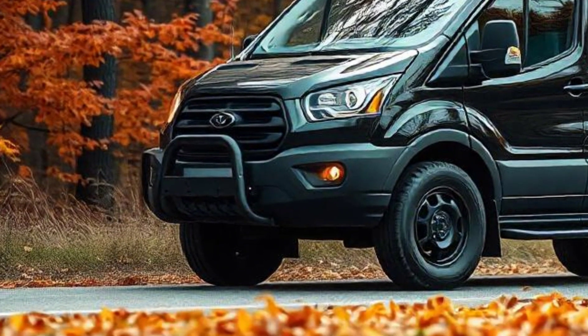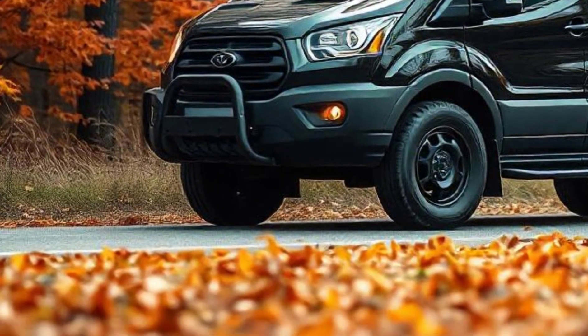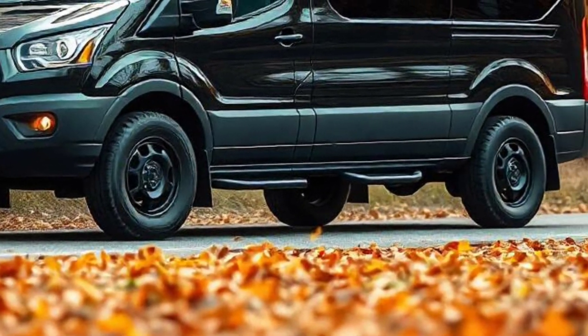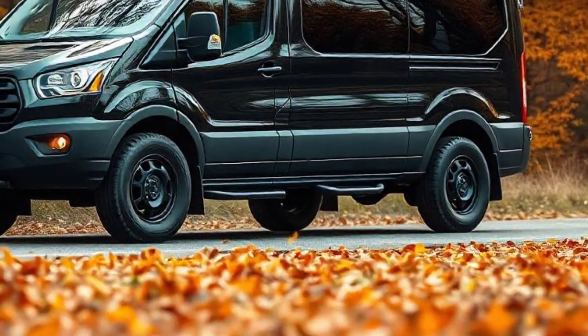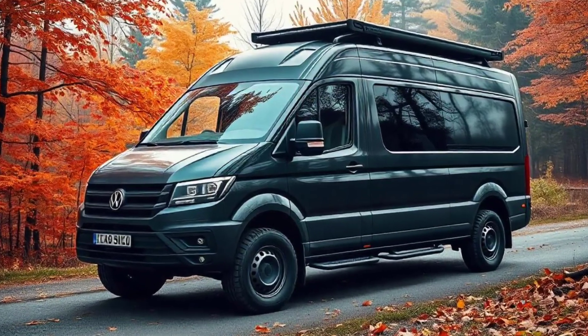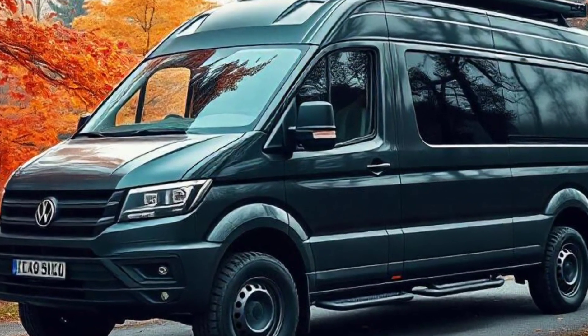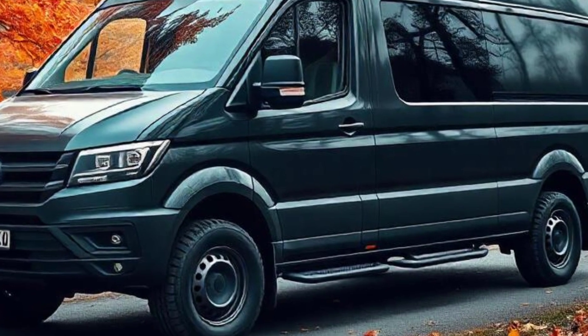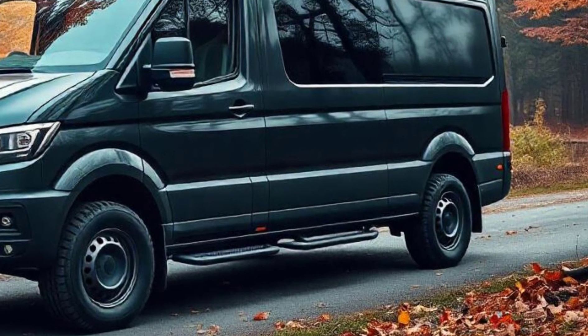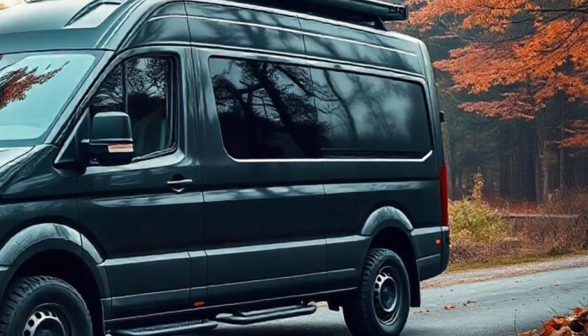On the tech side, the Sandman is anticipated to feature Ducea's latest infotainment system with a large, responsive touchscreen, seamless smartphone connectivity, and possibly even a built-in GPS navigation system tailored for off-grid locations. Additionally, the campervan might include multiple USB ports, wireless charging, and a dedicated Wi-Fi hotspot, ensuring travelers stay connected even when off the beaten path.